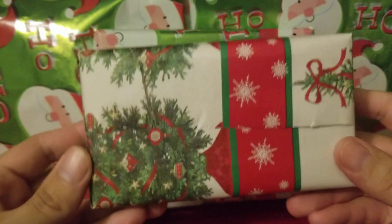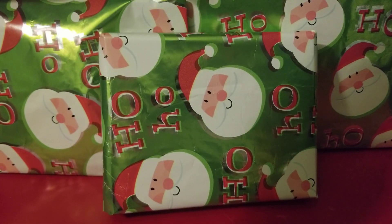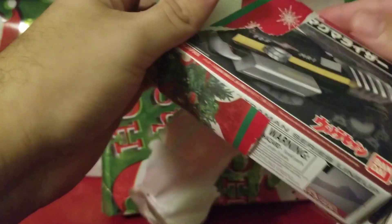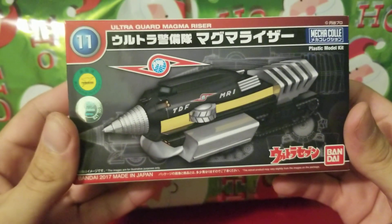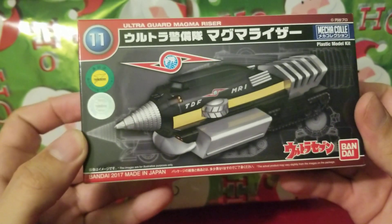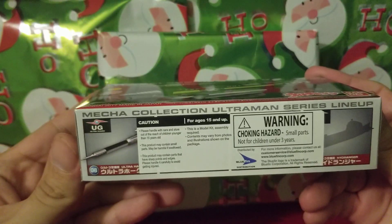So of course we have this, and yep, that's from my mom and pop. Let's get right into it. Ultra Guard Magma Riser — I think this is from the Ultraman show that I watch on YouTube. Looks so good.